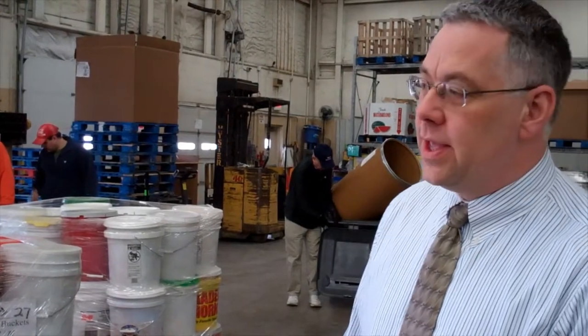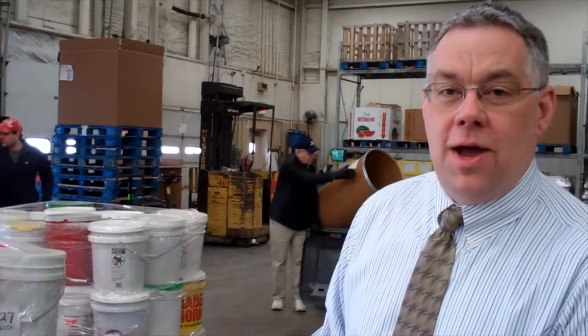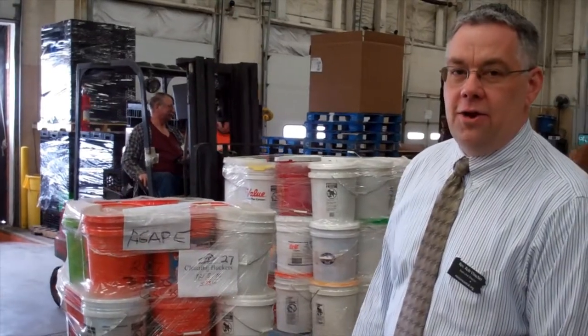We're here today loading up some flood buckets that are going to go up to our Agape hub in anticipation of the flooding that's hitting right now because of the recent storm the week of March 10th, 2011, in the central Pennsylvania area. It's a neat story that here we are — we have these flood buckets ready to go, and they are going out through our hub system to help those in need as they'll be cleaning up flooding that's hitting currently.